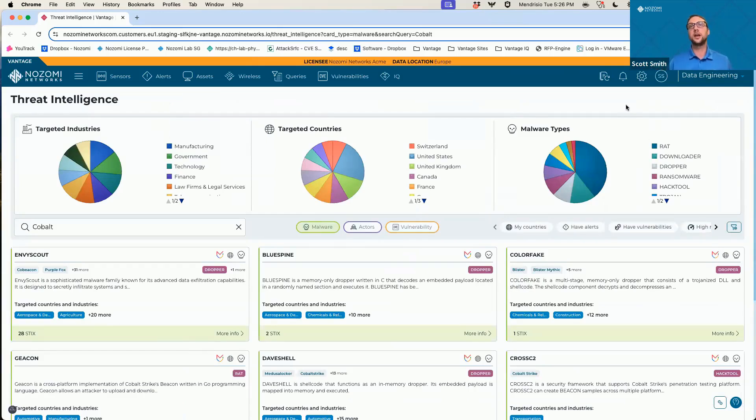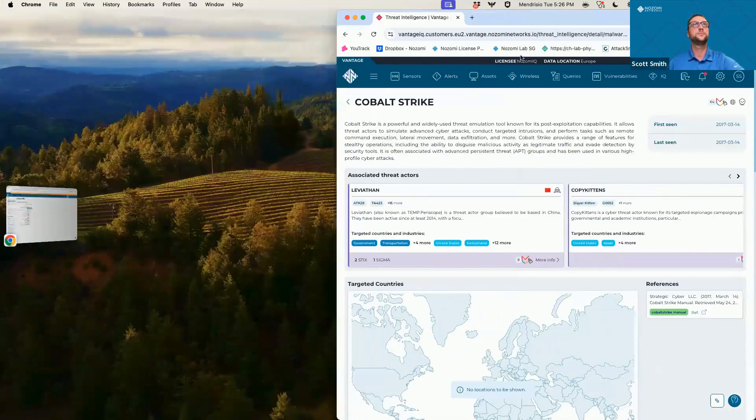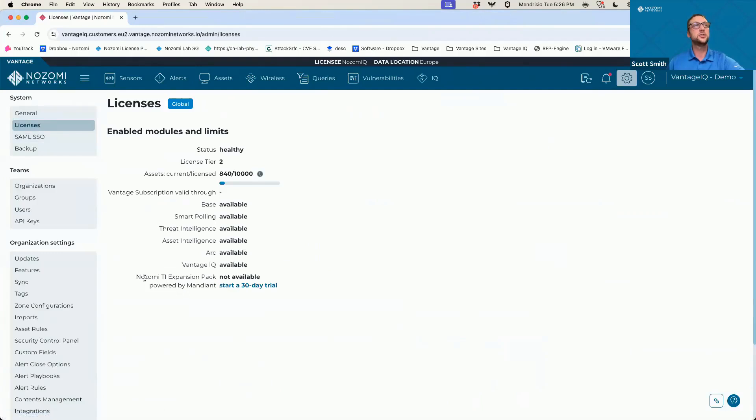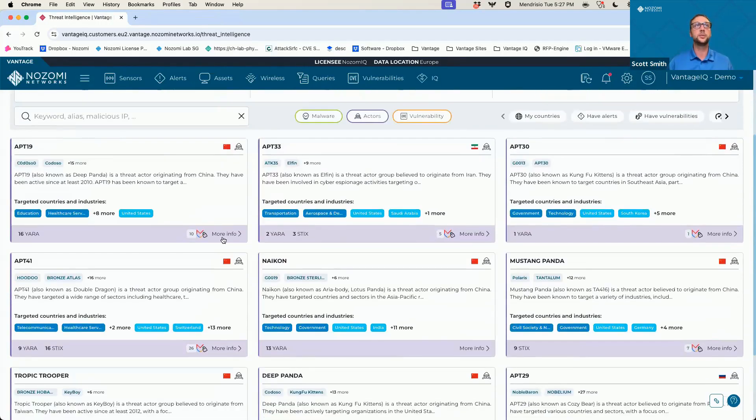That's a quick demo visually showing all the rules. Let me go back to slides and show you how to do some testing and trials. For Vantage customers, if you go into licenses, you will now see 'Nozomi TI Expansion Pack powered by Mandiant' — you can start a 30-day trial. One thing to keep in mind: it does require version 24.4, which is set to release beginning of October. So you can start a trial and look at the threat intelligence, but it won't trigger any alerts until version 24.4 is installed.